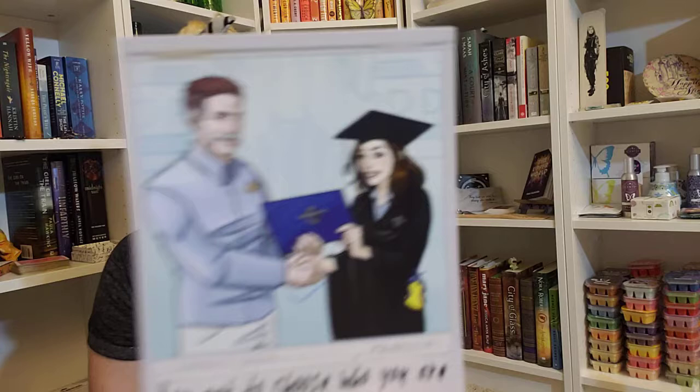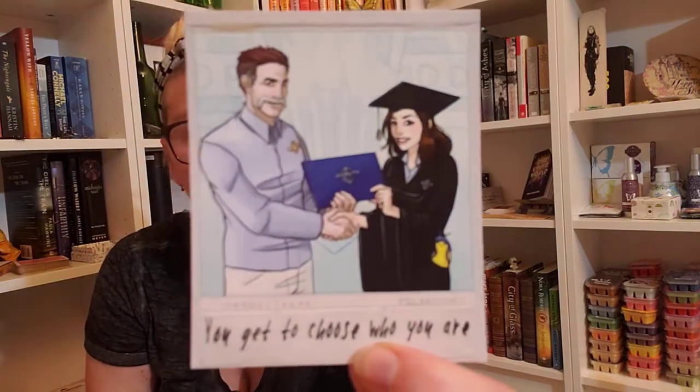There's also what looks like an art print or a bookmark. It says 'You get to choose who you are.' It's a little art print.